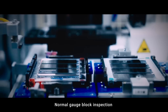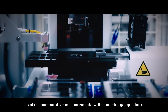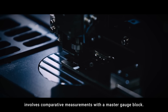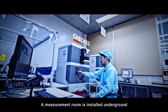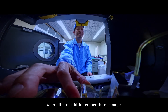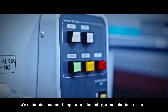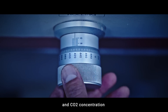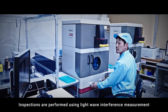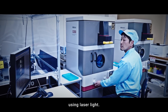Normal gauge block inspection involves comparative measurements with a master gauge block. A measurement room is installed underground where there is little temperature change. We maintain constant temperature, humidity, atmospheric pressure, and CO2 concentration and inspect gauge blocks of the highest grade, K-Class. Inspections are performed using light wave interference measurement using laser light.